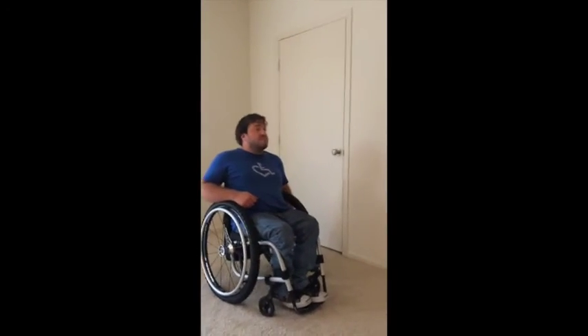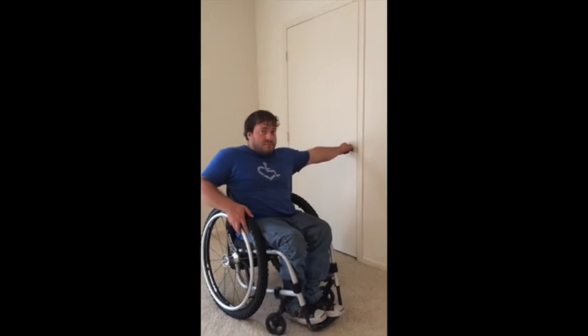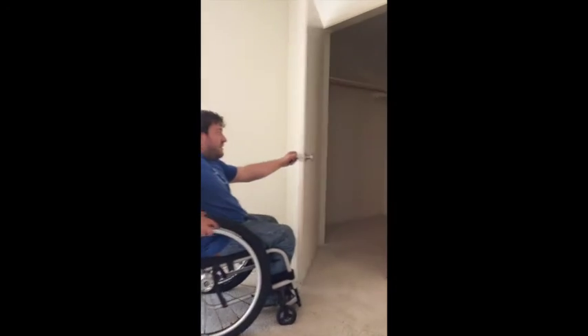Owen will do the honors of showing us the closet. It's just so much bigger — it's basically the size of our other apartment in Boston. We're either going to get a rod lowered, or what we might do is add another rod down below, or some shelves, or like cube storage.